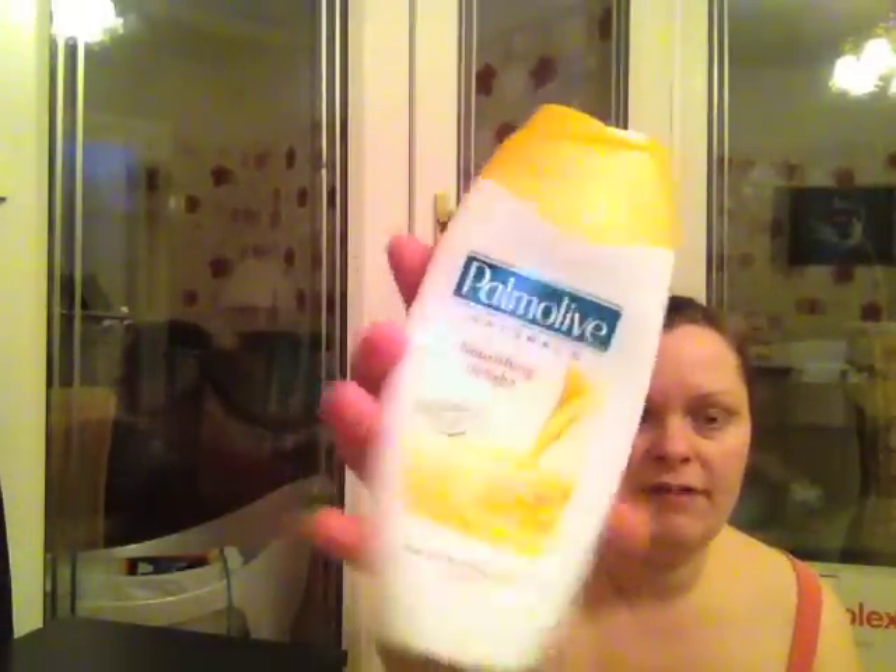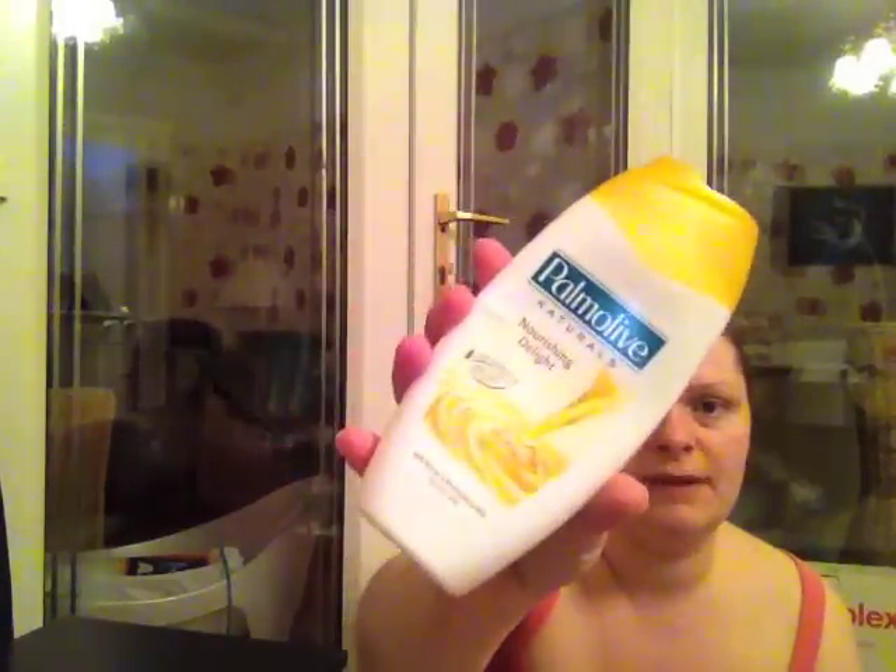Shower gels. We've got a Palmolive and this is honey and moisturising milk. I absolutely love the smell of this but I do find that I go through it really quickly, not sure why, compared to some other shower gels.